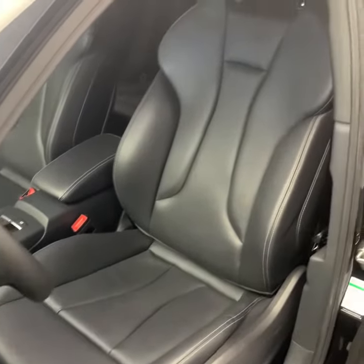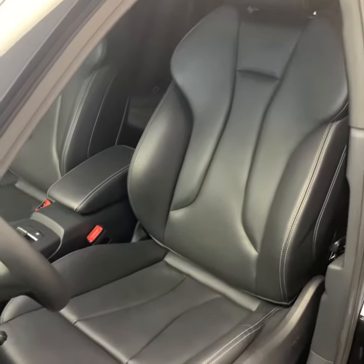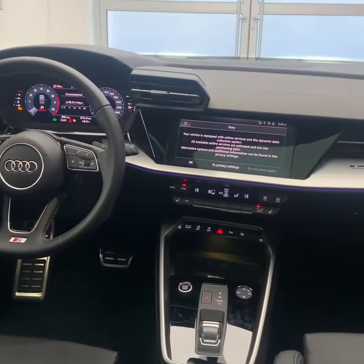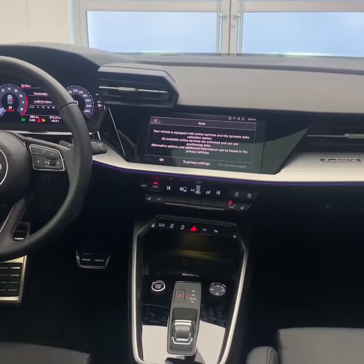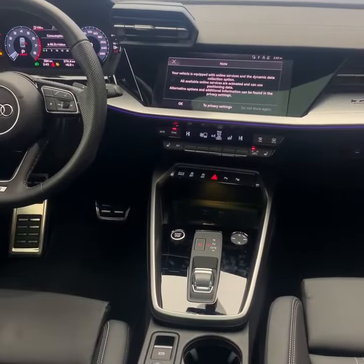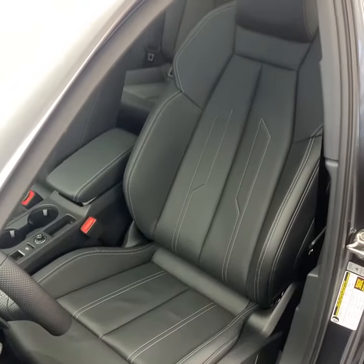The last generation A3 seat with the S-line package gives you the sport seats with full leather. Moving over to the 2022 A3, you've got the virtual cockpit still, then a full touch screen in the middle, a brand new gear shifter just released for the A3, and the all new seat for the 2022 A3 — full leather sport seats.